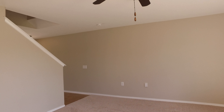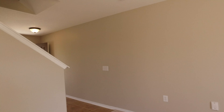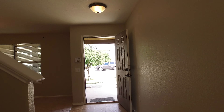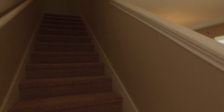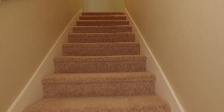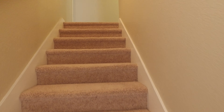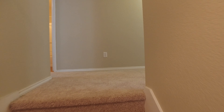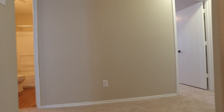Let's head on upstairs. We're back at the front door and heading up the stairs. As we make our way to the top, one thing I'll mention is this house has a ton of storage in it — just huge closets.